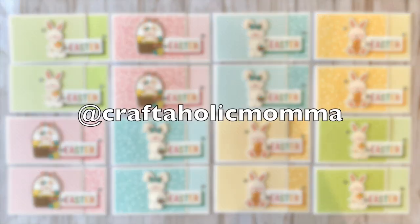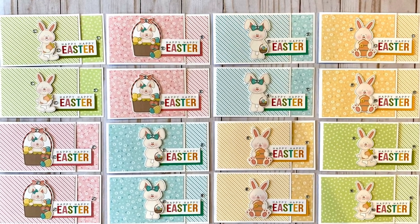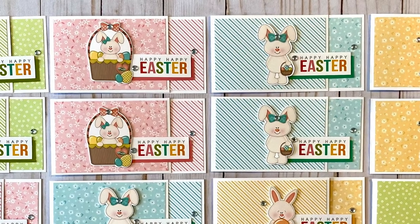At Craftaholic Mama, aka Stacy, had a sheet load of fun this month — she doubled up all of her supplies and ended up with 16 cards. I like the fun papers and those cute little bunnies.